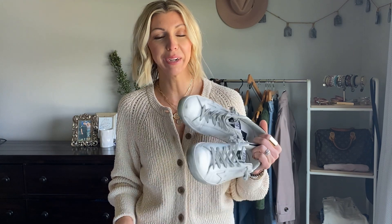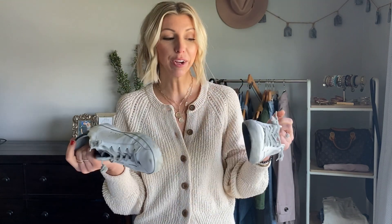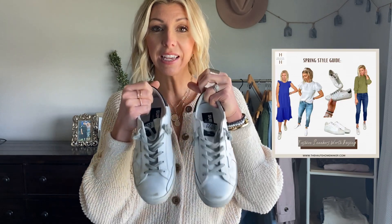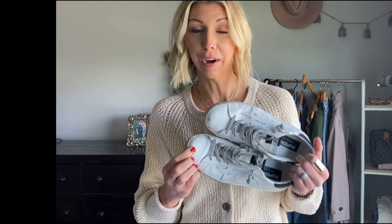A shoe staple in my spring and summer year-round wardrobe is a great pair of white sneakers. These are classic — they go with everything and can be dressed up or down. I have an entire blog post where I reviewed all the best fashion white sneakers. These are definitely an investment, but I also have some great budget-friendly options that are comfortable and really chic for everyday wear.